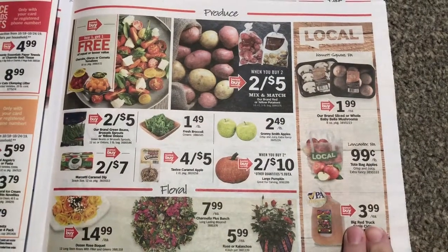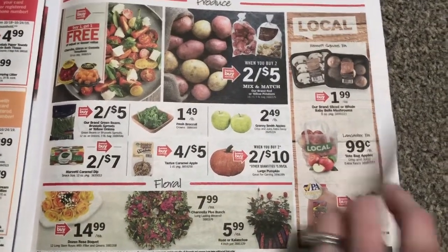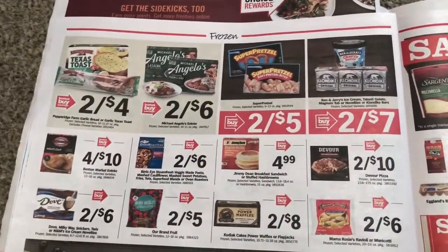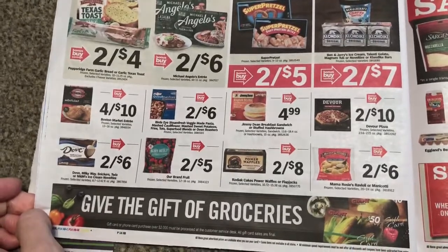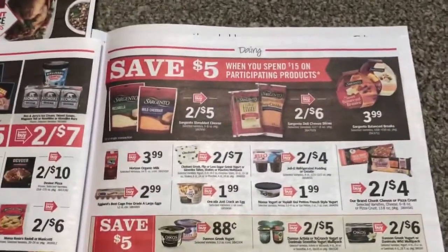Here's the produce — I don't really see anything really that great there. As always, if I skip over something, feel free to leave it in the comments below.